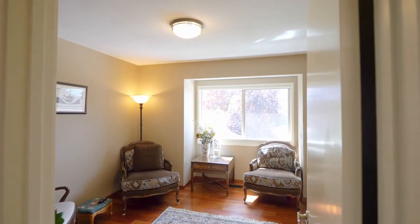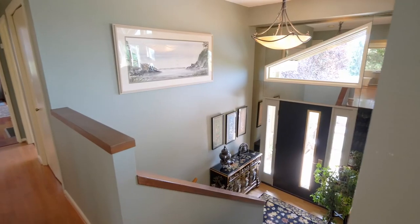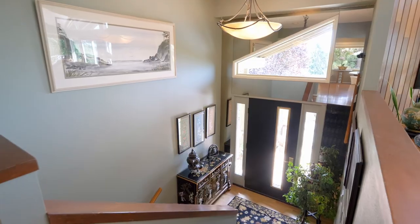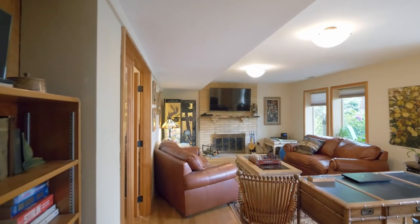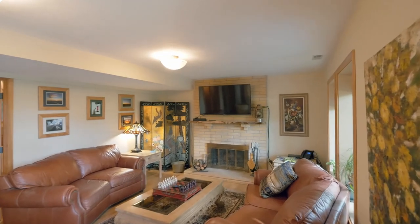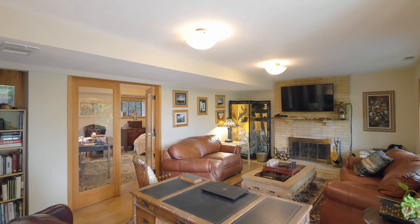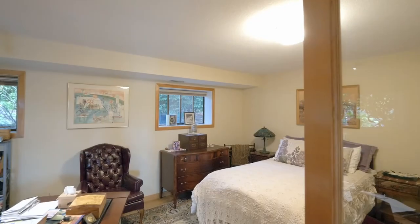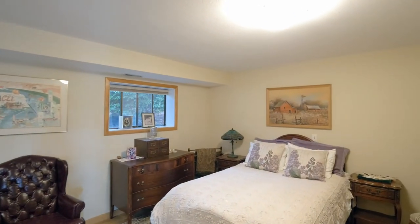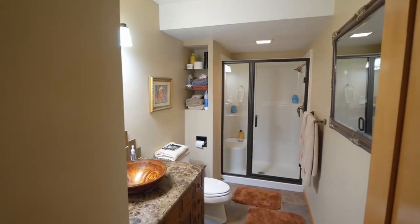You'll find another bedroom and full bath on this level. Downstairs, the family room is also perfect for a separate living space with its own entrance, a kitchenette, and a large bedroom or office, plus a three-quarter bath.